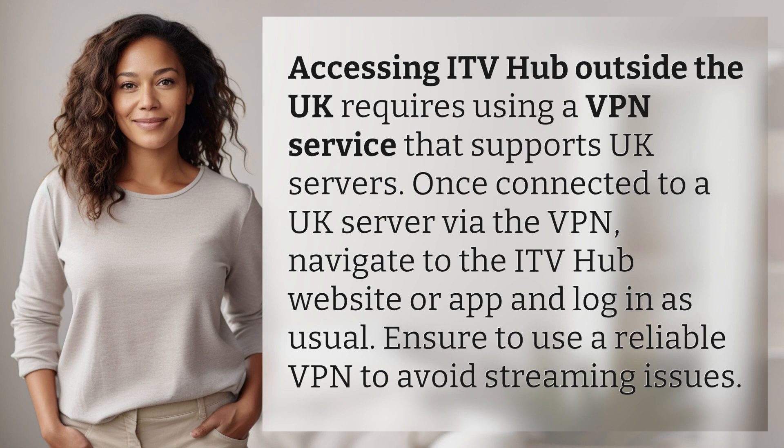Accessing ITV Hub outside the UK requires using a VPN service that supports UK servers. Once connected to a UK server via the VPN, navigate to the ITV Hub website or app and log in as usual. Ensure to use a reliable VPN to avoid streaming issues.